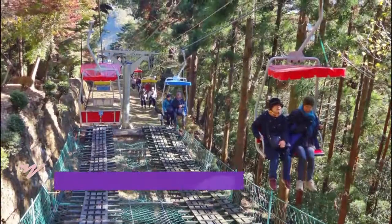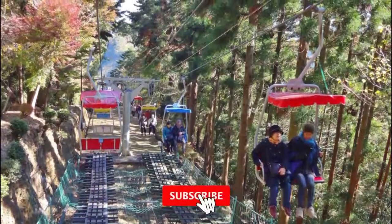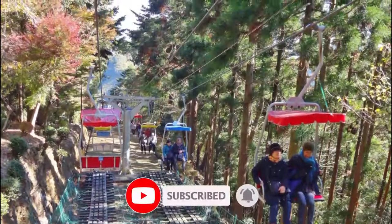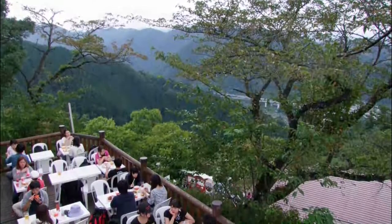Number 1: Mt. Takao. Fresh air with beautiful scenery, especially in autumn. Since I love outdoors, it feels great to be able to go outdoors near Tokyo. But since it's autumn and everyone wanted to see the autumn foliage, it was crowded.